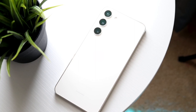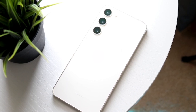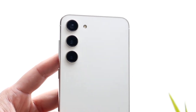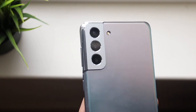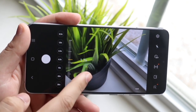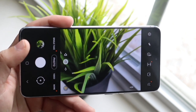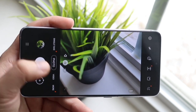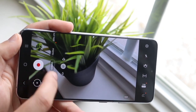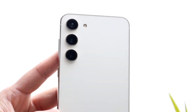Moving on to cameras: the S21 Plus has a triple camera setup — 12MP wide, 64MP telephoto, and 12MP ultrawide. The S23 Plus has a 50MP wide, 10MP telephoto, and 12MP ultrawide. Both can shoot 8K video on the rear, but the S23 Plus can do 8K at 30fps versus 8K at 24fps on the S21 Plus. On the front, the S21 Plus has a 10MP wide-angle camera and the S23 Plus has a 12MP wide-angle; both can shoot 4K at 60fps on the front. Both cameras are very good — you won't go from one to the other and think the difference is exponential.